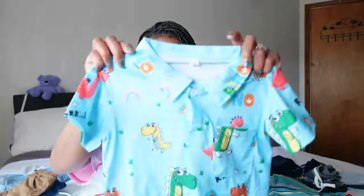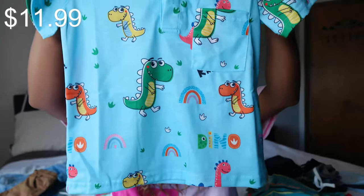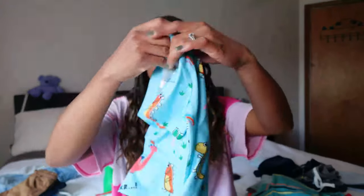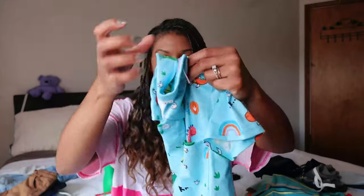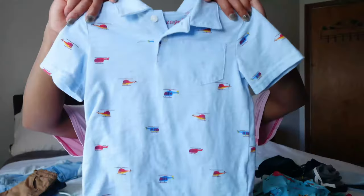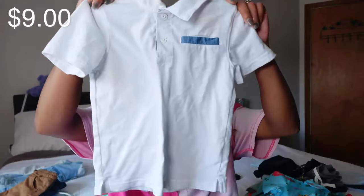I also grabbed him a couple more church shirts. Every time I see a really cute one I grab it. So this is a dinosaur one from Amazon — it has the dinosaurs on it and says 'dino.' It's super adorable and you can wear it out to dinner, somewhere formal, to church, anything like that. And this one has helicopters on it — this is a Cat & Jack polo, as well as a white one.